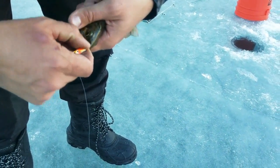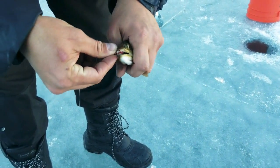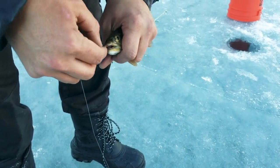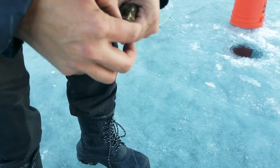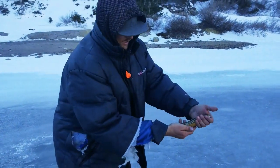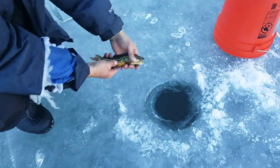It's got pretty much all the hooks in its mouth — sorry little homie. Alright, sending him back home. There you go.